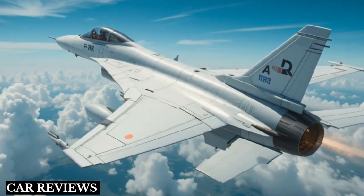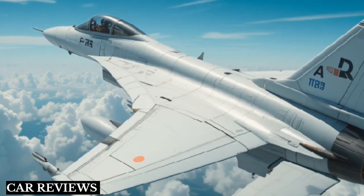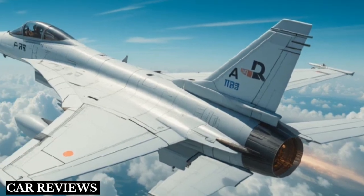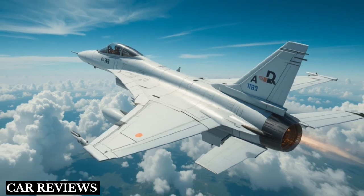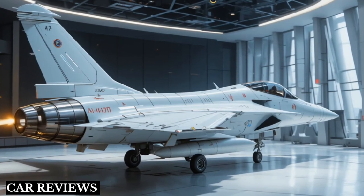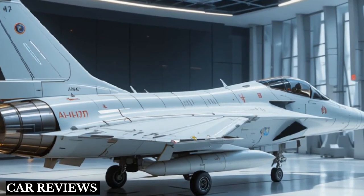Welcome back to the channel. If you're new here, make sure to hit that subscribe button for the latest defense updates, military tech insights, and deep dives into next generation fighter jets. Today we're talking about one of the most ambitious projects in India's defense history: the HAL AMCA, or Advanced Medium Combat Aircraft. Let's get into it.